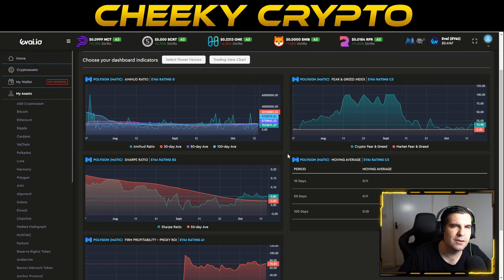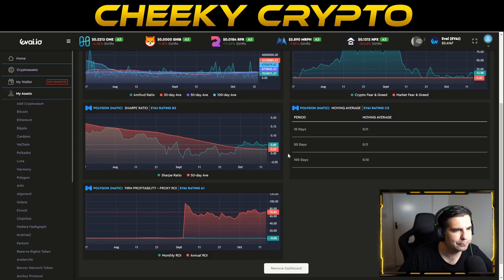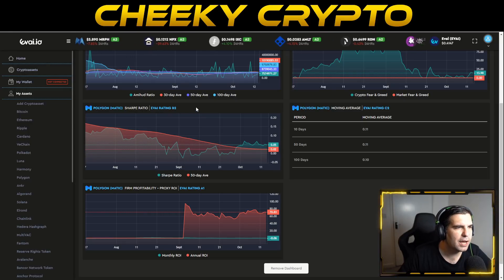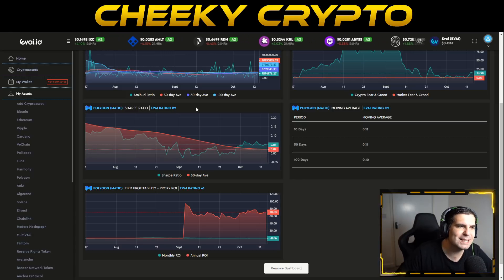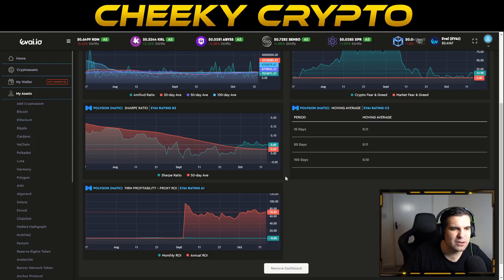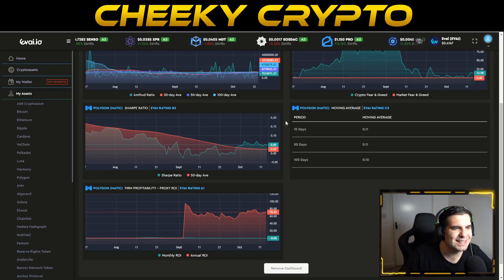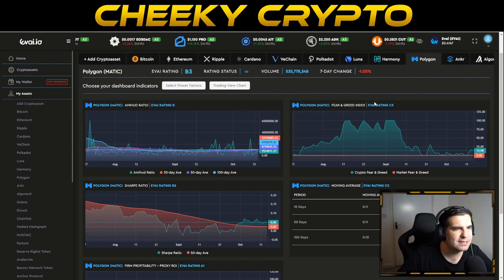There could be some short-term volatility on Polygon's MATIC over the next week, but longer term the charting patterns look good. The Sharpe ratio — measuring risk-reward — shows a B2 rating, sitting above the 50-day average. It's basically neutral, suggesting risks slightly outweigh rewards short-term but we're more likely to make gains than lose. The AI platform is indicating middle-ground risk.